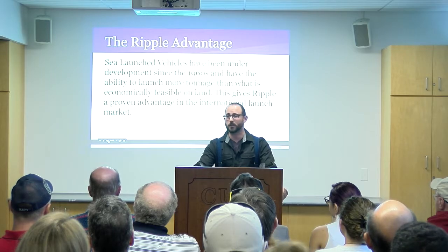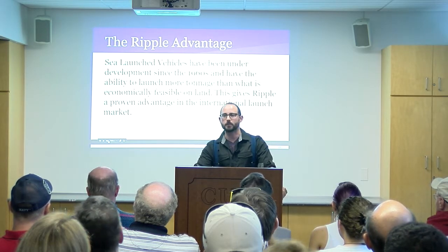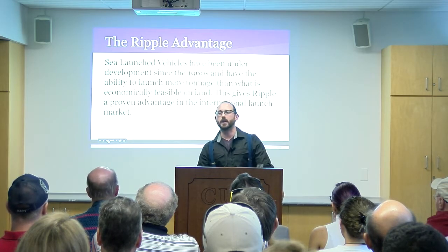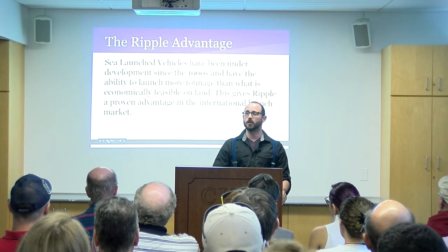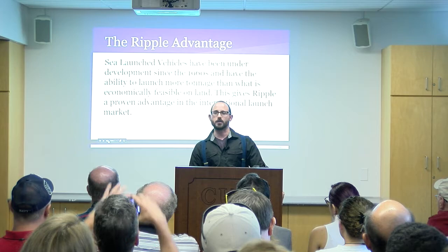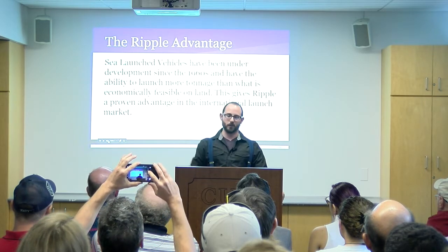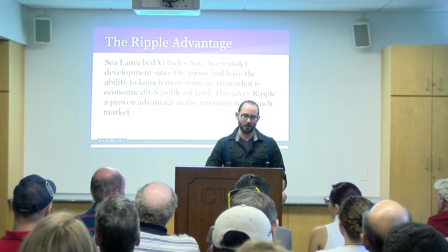Part of the Ripple advantage we like to talk about: our sea launch vehicles, which have been under development since the 1960s, funded primarily by NASA and led by an engineer named Robert Truax. His son Scott actually just worked on the 'Return to Snake River Canyon' project, where they successfully launched a manned rocket over Snake River Canyon. You should check it out on YouTube — it's very impressive.